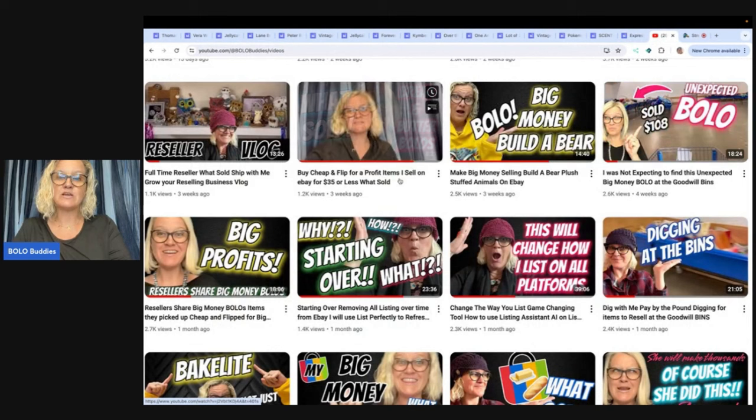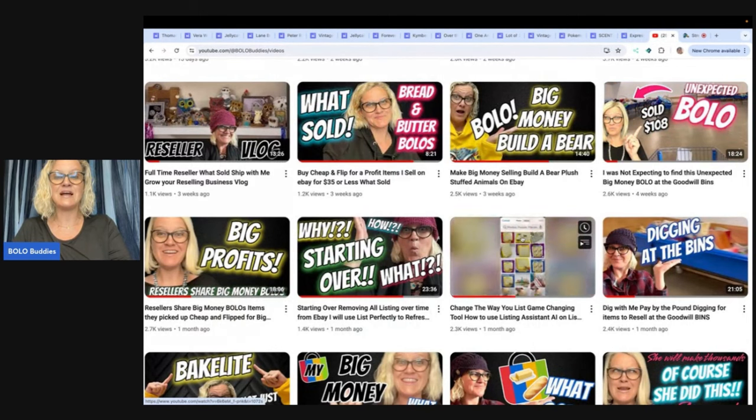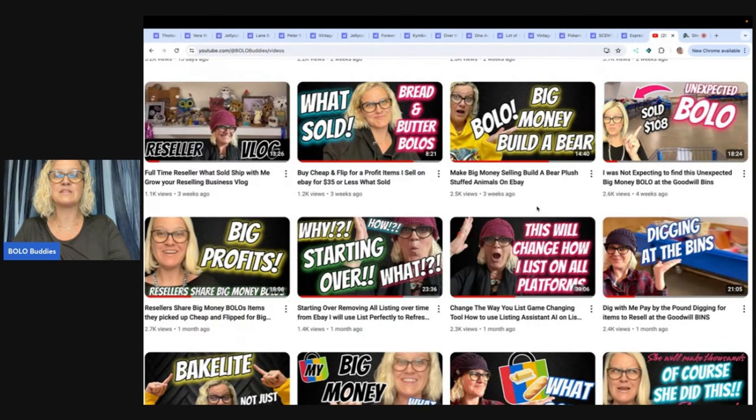Check out the starting over video and the listing assistant through List Perfectly — you guys have got to check it out. Super excited about it. List Perfectly videos are attached below. You can use coupon referral code BOLOBUDDIES, all one word, with the List Perfectly link down below and get 30% off your first month. You can also use that code to upgrade to a plan that you have never been on.